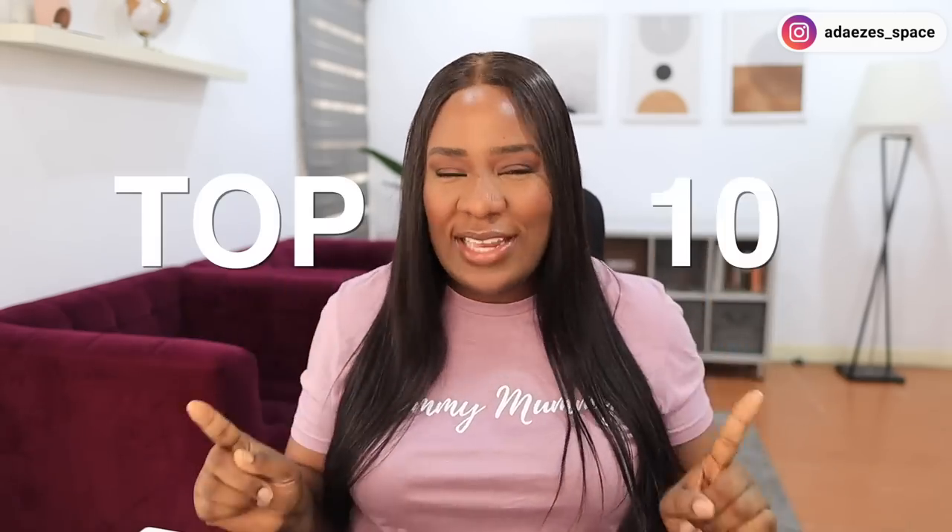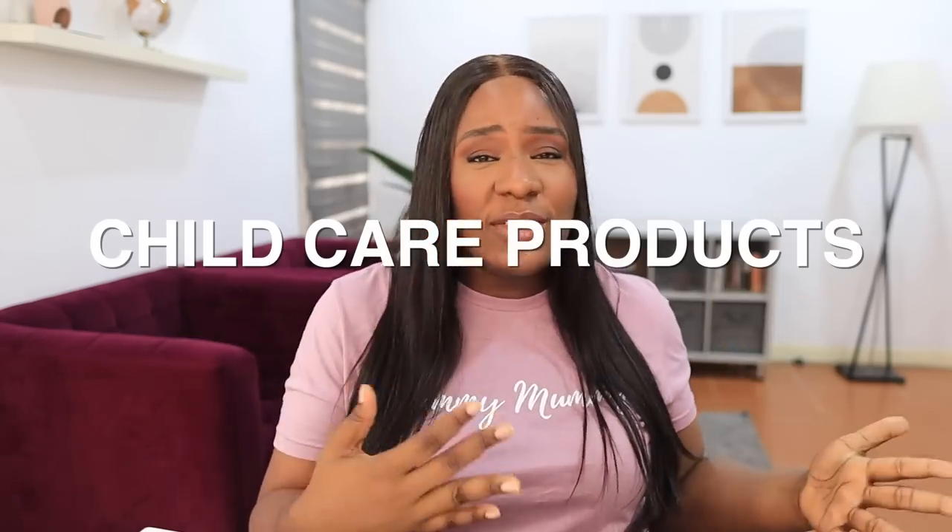Hi Daisy tribe! Welcome back to my channel. In today's video I'm going to be telling you about my top 10 items when it comes to child care, child raising, and child wearing. It was quite difficult choosing the top 10 because I have a lot — watch out for my other videos where I'll give you my top 10 items in other aspects.